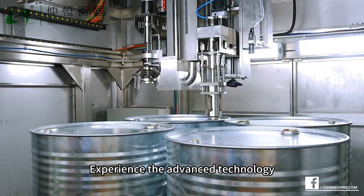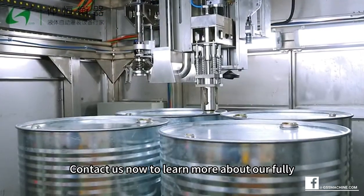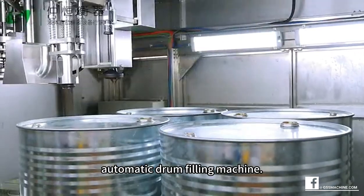Experience the advanced technology that will transform your drum filling operations. Contact us now to learn more about our fully automatic drum filling machine.